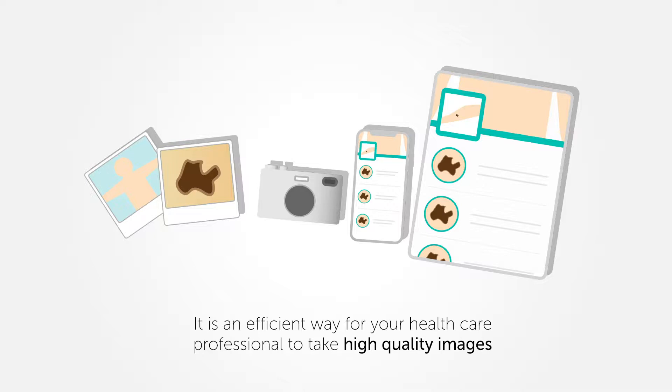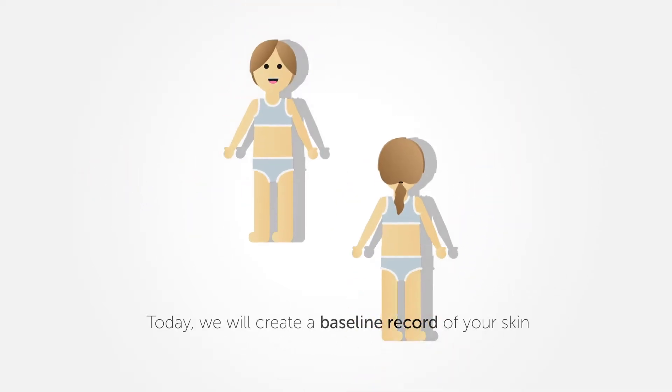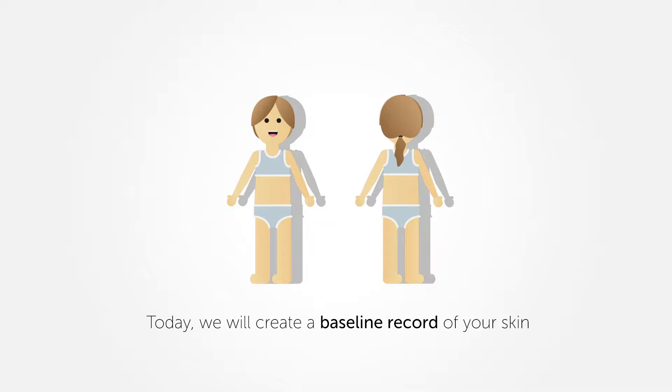This imaging procedure is recommended for anyone with a greater risk of developing skin cancer. Today, we will create a baseline record of your skin.